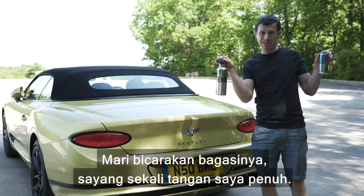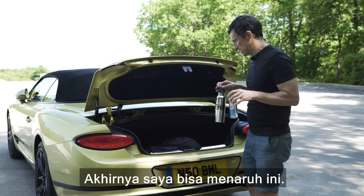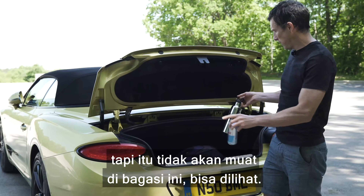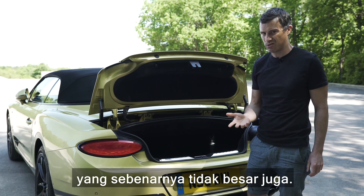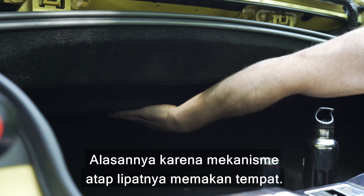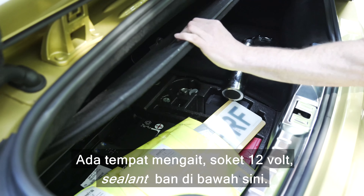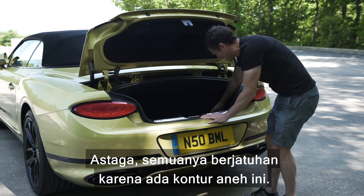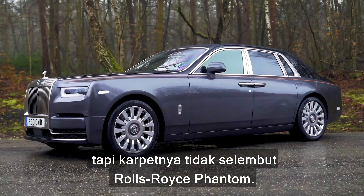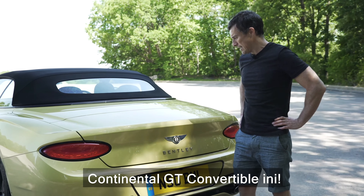Now let's look at the boot. There's a handy hands-free opening — so I didn't have to put my drinks down. Unfortunately, it's a rather small boot at just 235 litres, smaller than the coupé's 360 litres, because the folding roof mechanism eats into the space. There are some practical touches though: tie-down points, a 12-volt socket, and tyre sealant. It's all expensively lined with plush carpet, though not quite as lush as a Rolls-Royce Phantom.